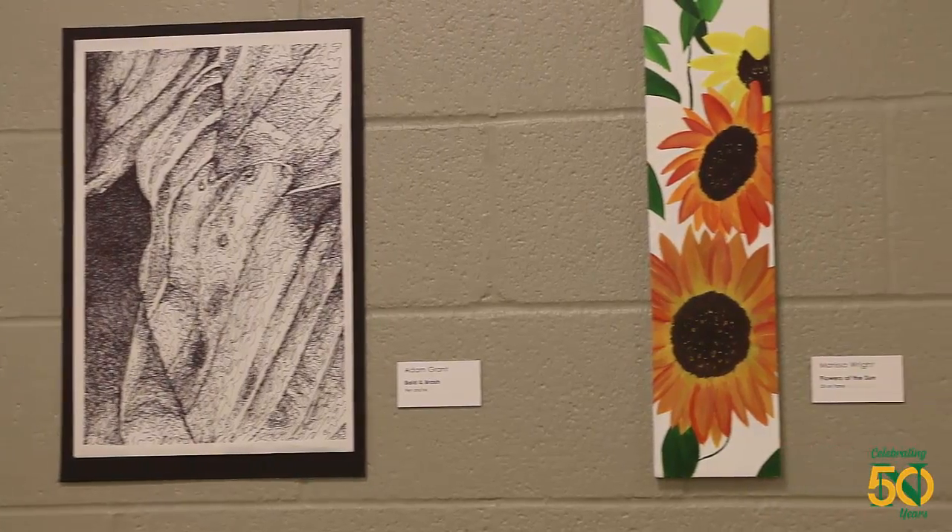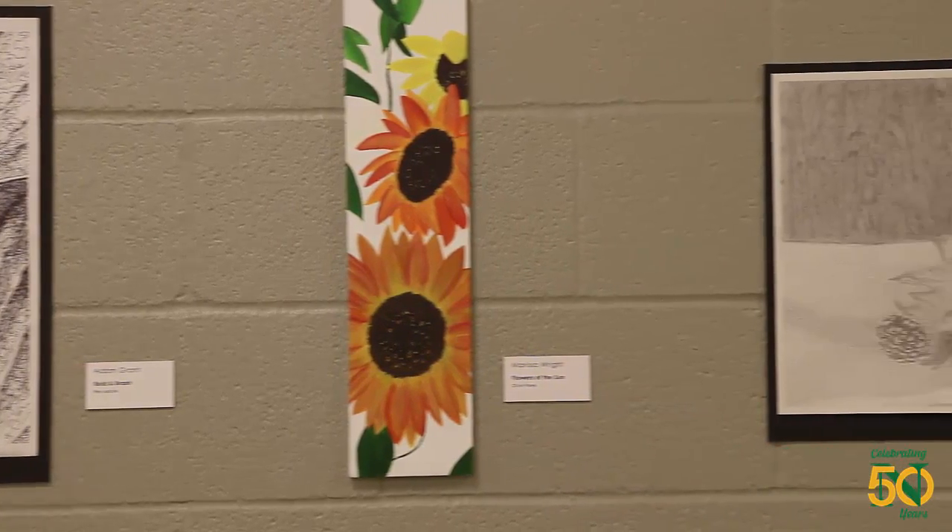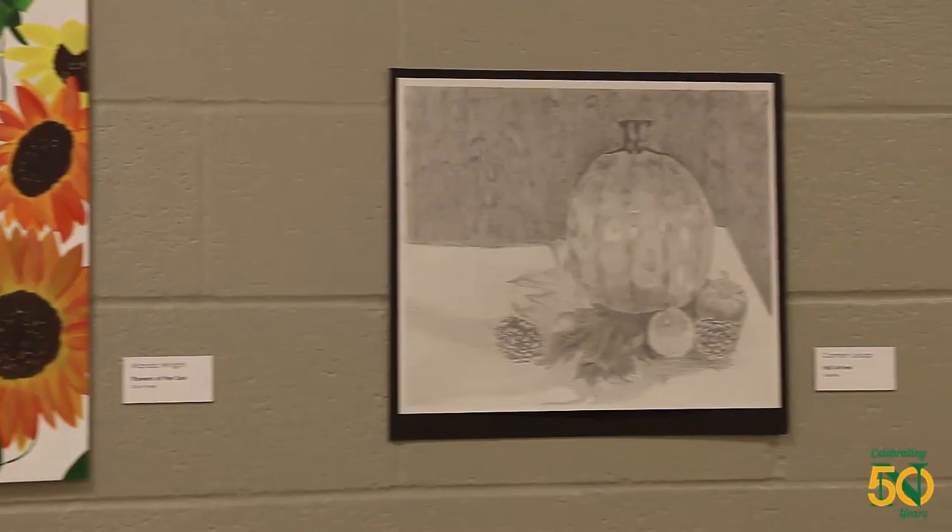The canvas pieces that you would see as you walk around the show are aligned with the all-graphite pieces for the drawing class. They're both the same assignment, which is a self portrait.